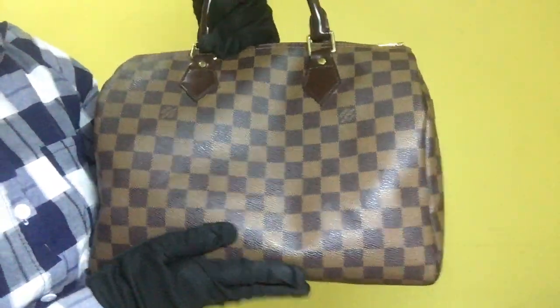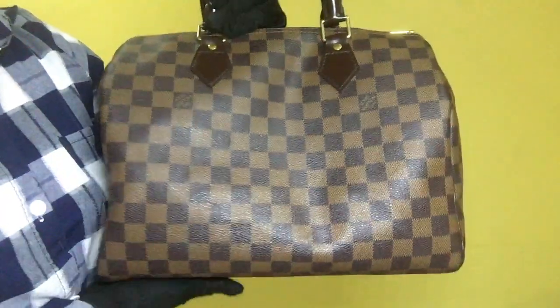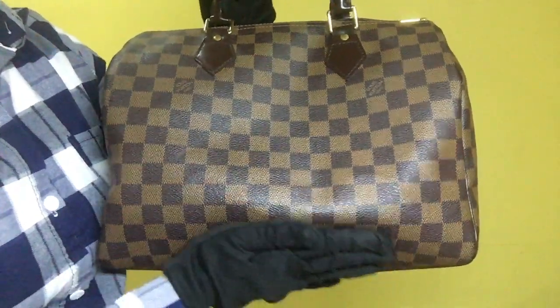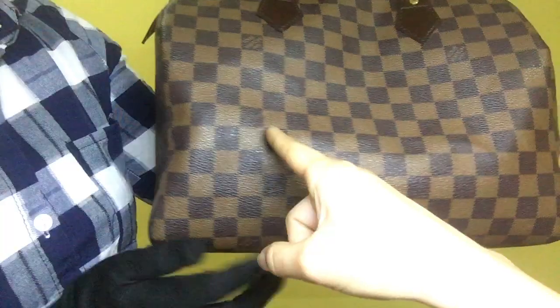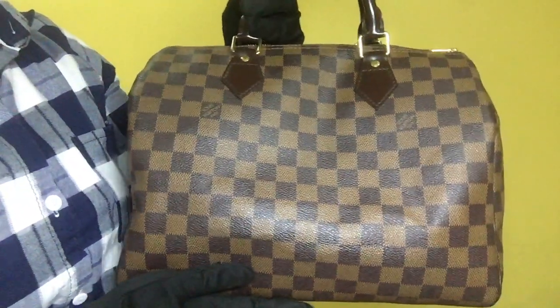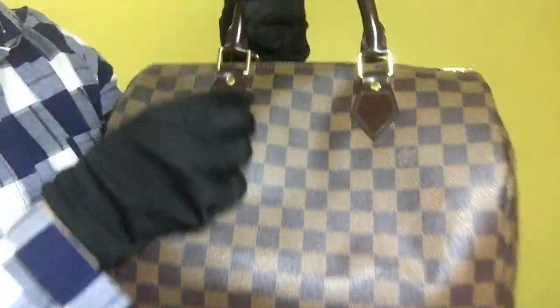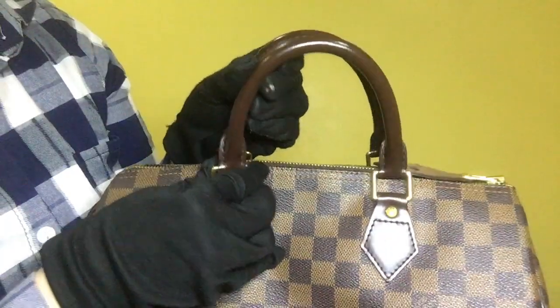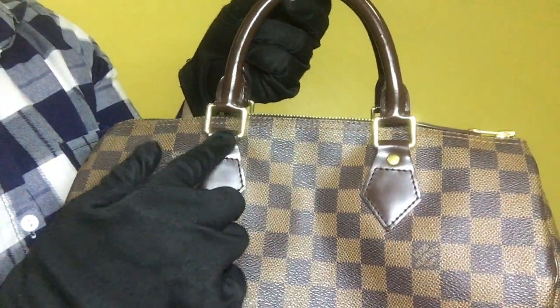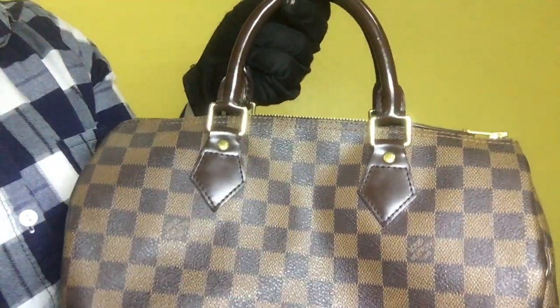For the back portion of the bag, the Damier Ebene leather is clean. It doesn't have stains. It has one scratch on this area. For the leather, it has minimal scratches, and for the handle, it has a few visible scratches. For the metal fittings, it has some scratches and signs of tarnish.